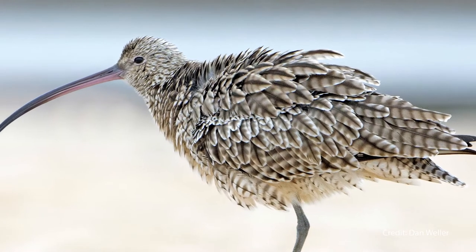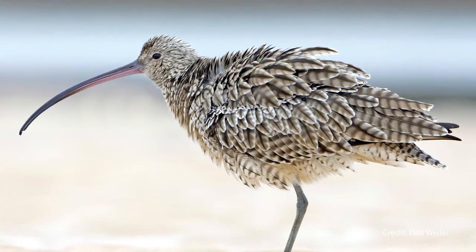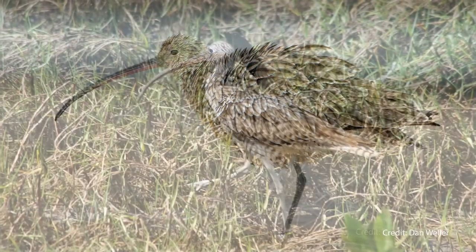Probably my least favourite fact about the Eastern Curlew is that it's critically endangered, and the population is going down very, very quickly — and that's due to habitat loss.